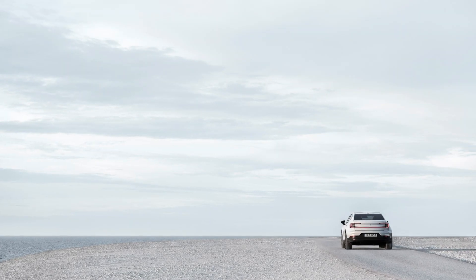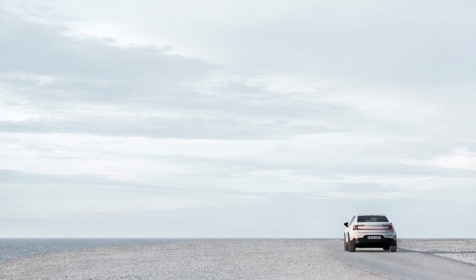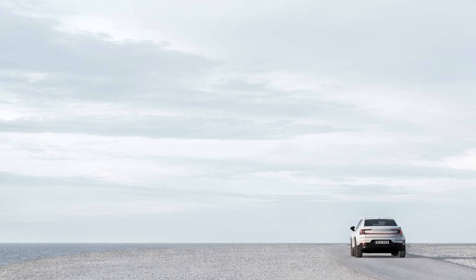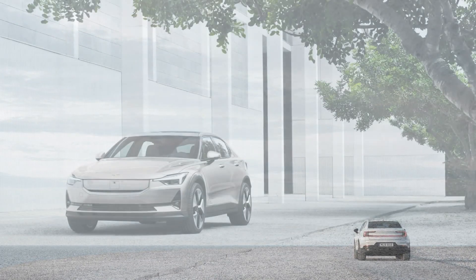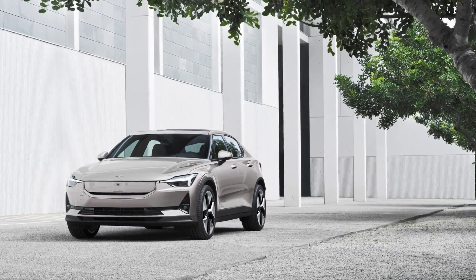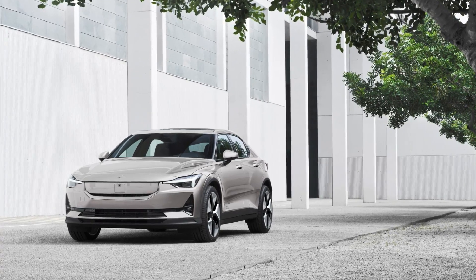The Smart Zone makes its debut on Polestar 2, signifying the shift from breathing to seeing and reflecting the high-tech nature of Polestar vehicles. Like on Polestar 3, the Smart Zone hosts some of the vehicle's most important active safety features, including the front-facing camera and mid-range radar.